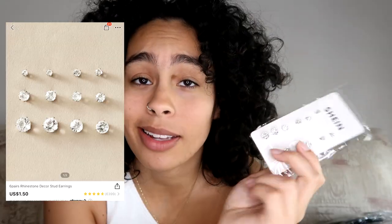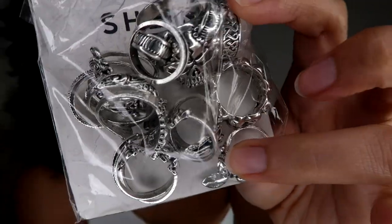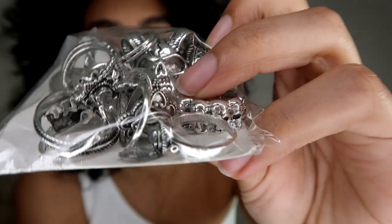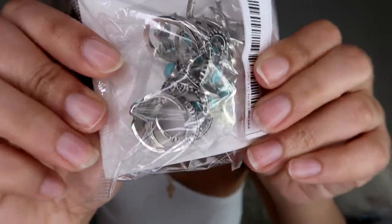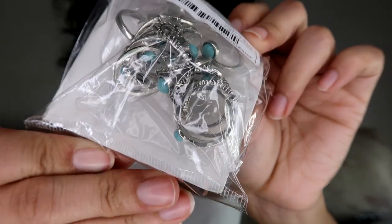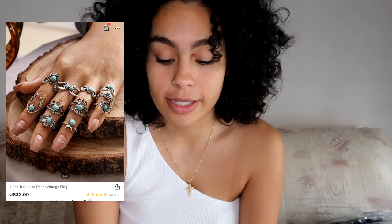I got these stud earrings — I needed new studs and these cost me a dollar and twenty cents, so I said why not. Next I got all these rings. I really wanted the turquoise situation and I thought the white version was super cute too. I can't wait to put these on — they cost a dollar and sixty cents for all the different rings. And here are the turquoise ones — I feel like they'd look so cute.